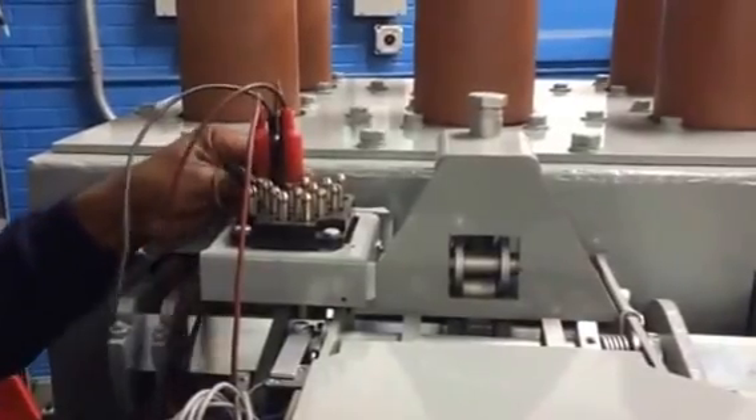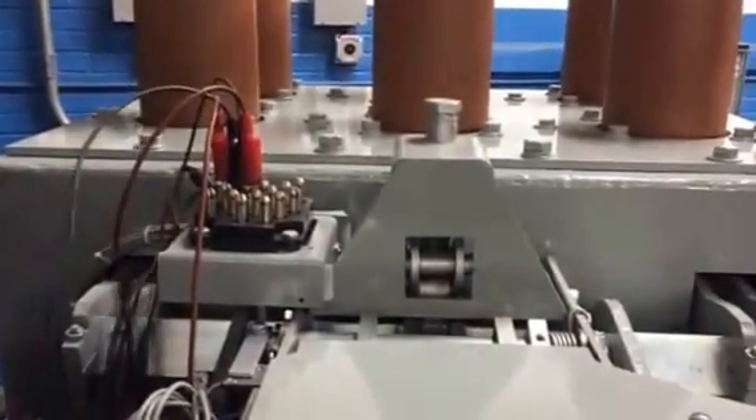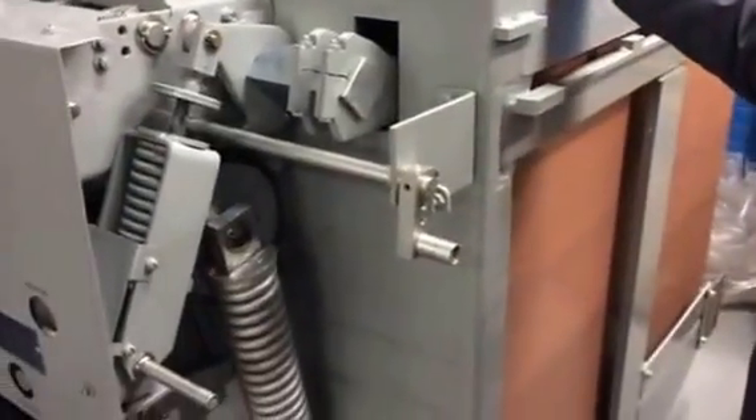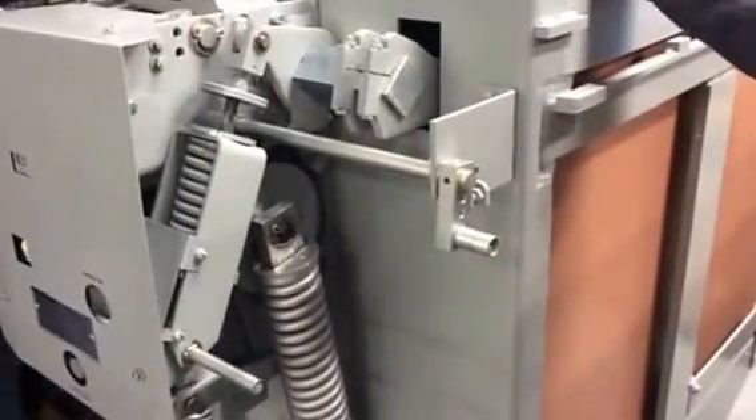We have plenty of these in stock and we also have the switchgear. We've got the 1200 Amp, 1000 MVA switchgear, and we also have the 3000 Amp, 1000 MVA switchgear.